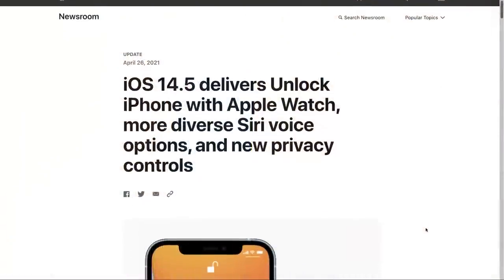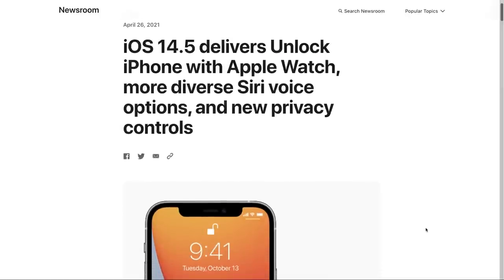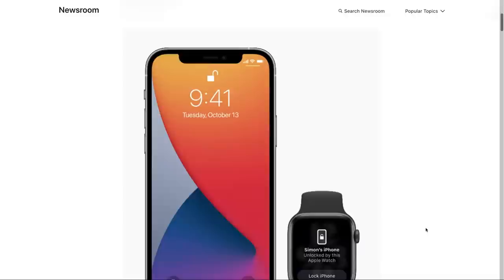Let's get into iOS 14.5 and some of the new features. The biggest one we want to talk about today is one I've received more personal texts, emails, tweets, and all sorts of messages asking about: how do I turn on unlock using Face ID while wearing a mask? It's such a hard thing to say — unlock your iPhone with Apple Watch using Face ID while you're wearing a mask.